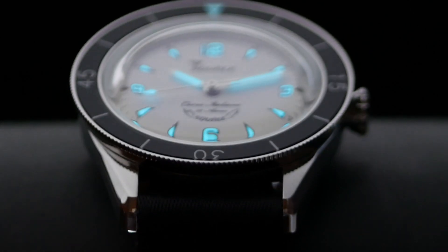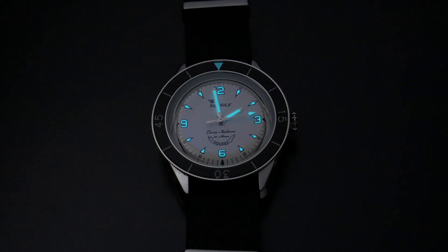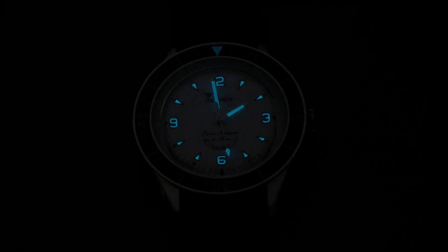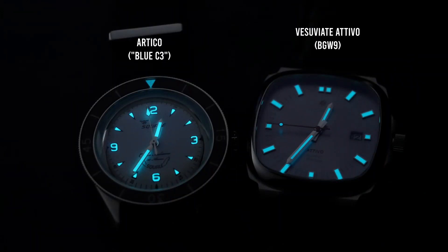The loom on the Artico is exceptional and really unlike anything I've seen before. The triangular indexes and Arabic numerals are on the thin side and don't give a lot of area for loom. When I first saw this in the dark I mistakenly thought it was BGW9 because it glows a bright blue, but according to Whatawatches this is actually Blue C3 — something I didn't even know existed. It's a fairly new formulation from SuperLuminova that's supposed to be at least 5% brighter than BGW9 and have a truer blue glow, and in the dark it does look really cool with a purer blue to it.